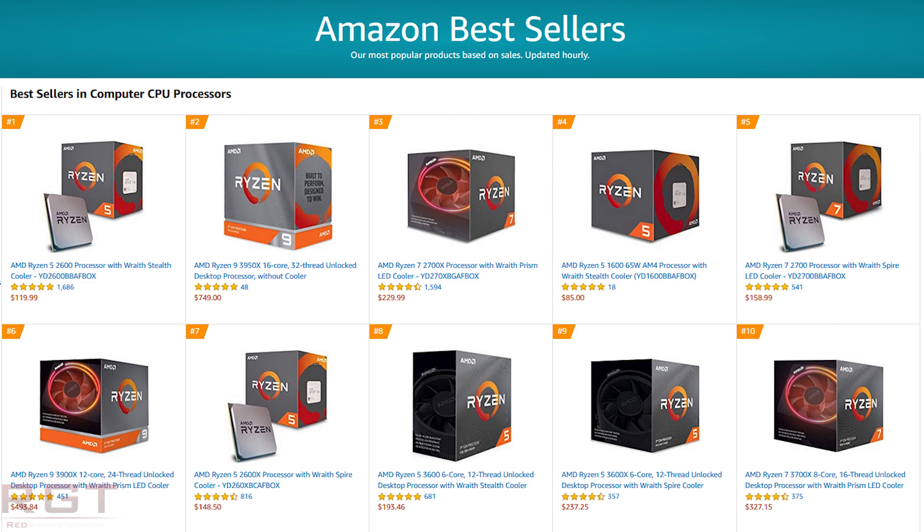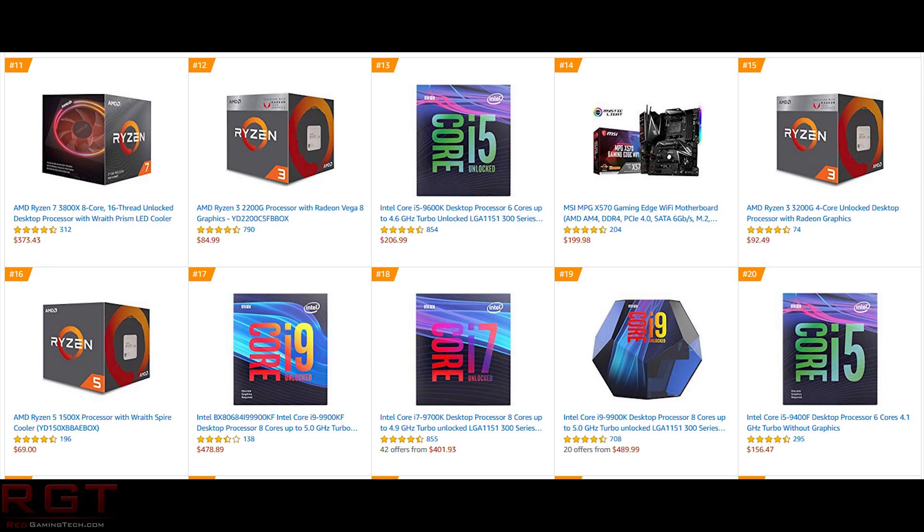When you look at the top 20, Intel does of course have a few offerings here. We see the 9600K at number 13, and the 9600 as well.